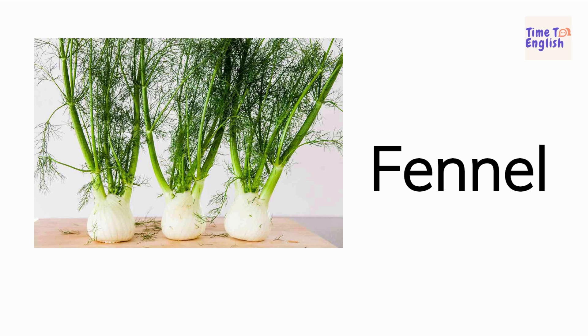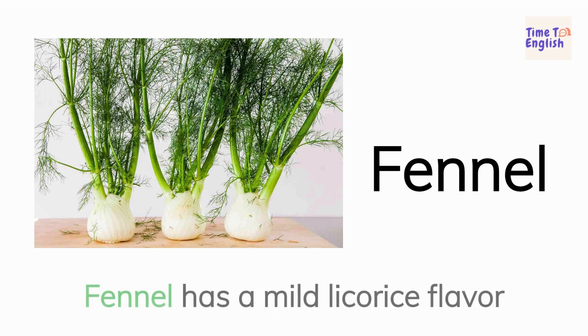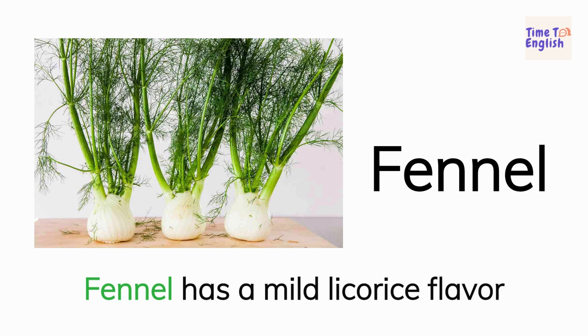Fennel. Fennel has a mild licorice flavor.